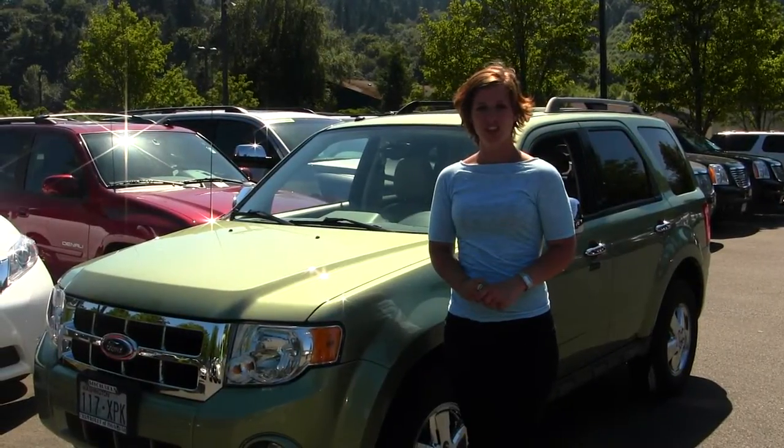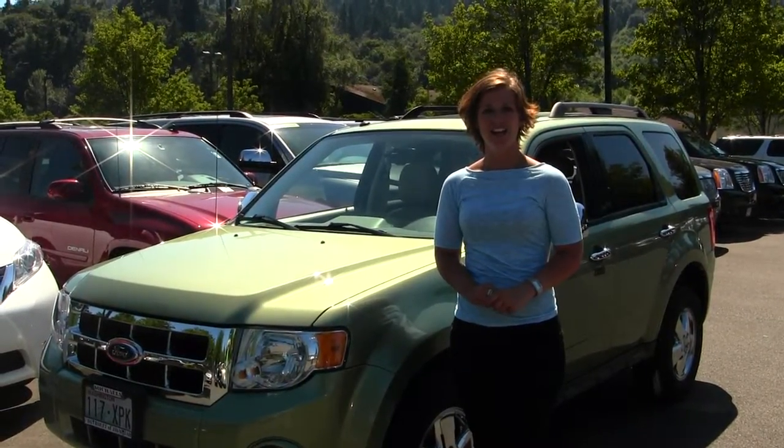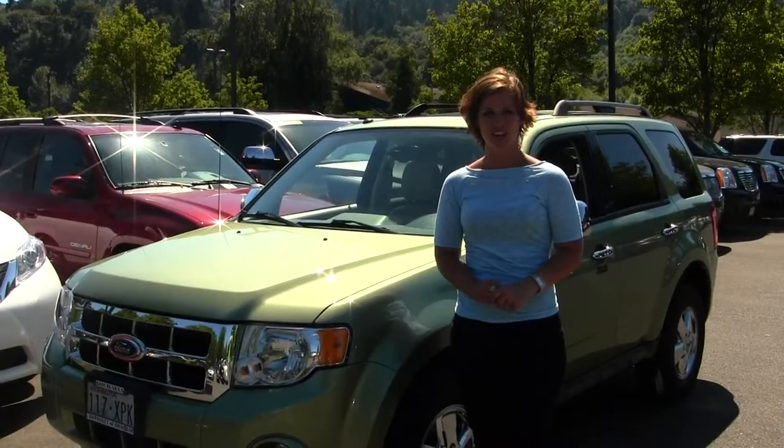Hello, Clarissa here at Michael Chevrolet of Issaquah, located off of I-90, exit 15 on your south side.